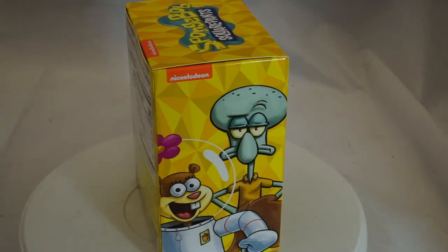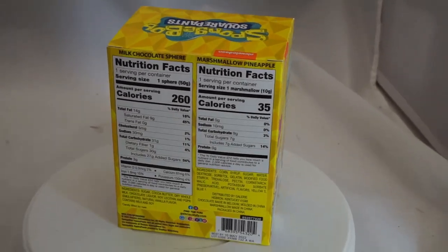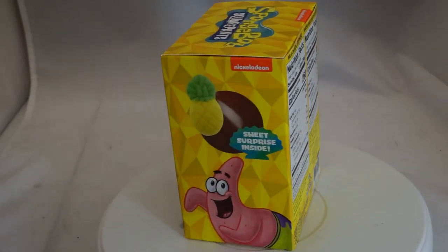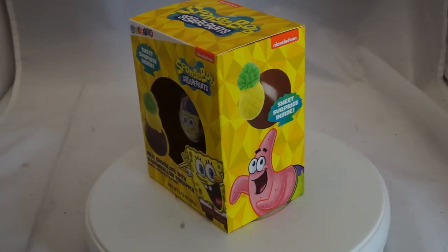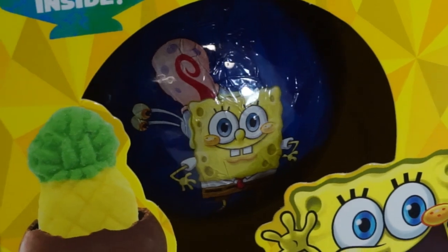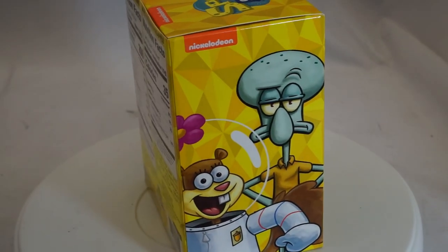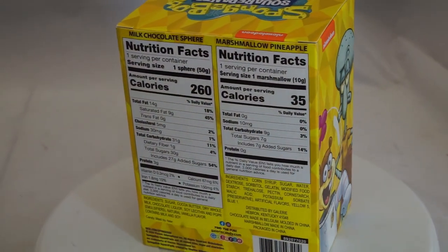If you're on social media at all, you've seen the next two products probably. There were actually three of these — I'm going to call them hot chocolate balls. You heat up milk, unwrap the tin foil wrapping — they look like an ornament — put it in your milk, and on the inside is a marshmallow. On this one it's a pineapple marshmallow, and on the second one it's going to be a little Yoda marshmallow. There are actually three versions of this.